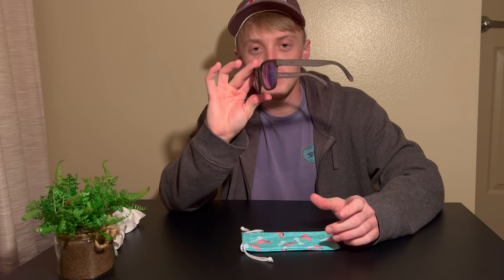I have owned pairs of Costa sunglasses as much as $250, and when you're on the water fishing with a $250 pair on, it makes you a little worried you're going to drop and lose them. However with these at $25, I'm not really thinking about it too much — it's not that big of a deal in my opinion.